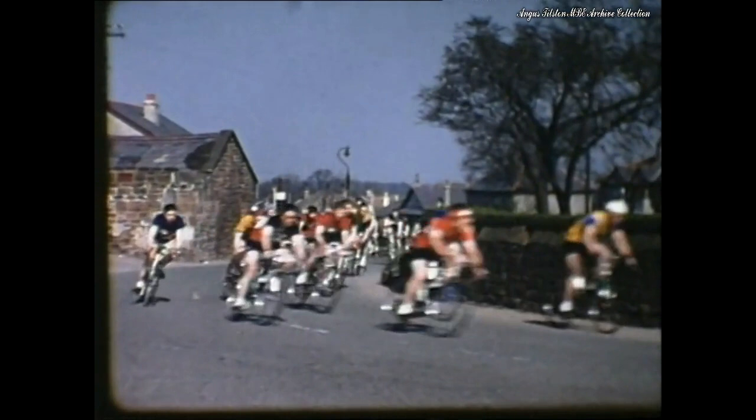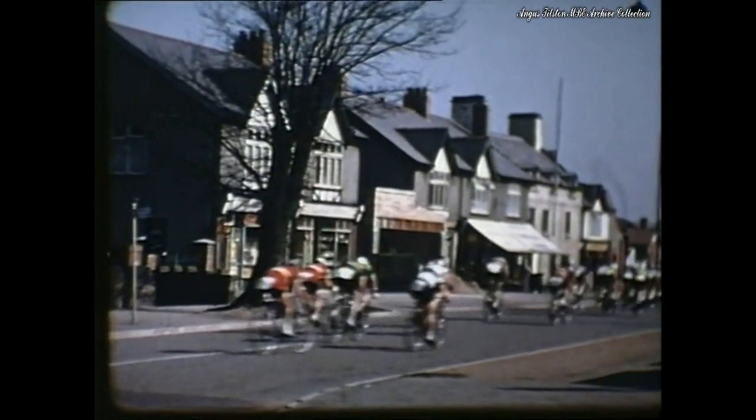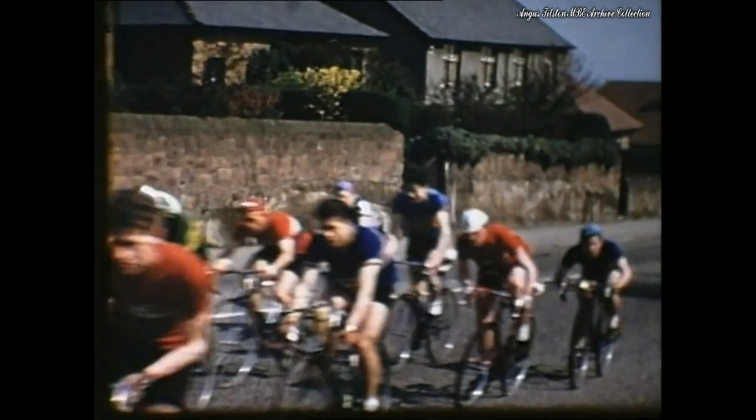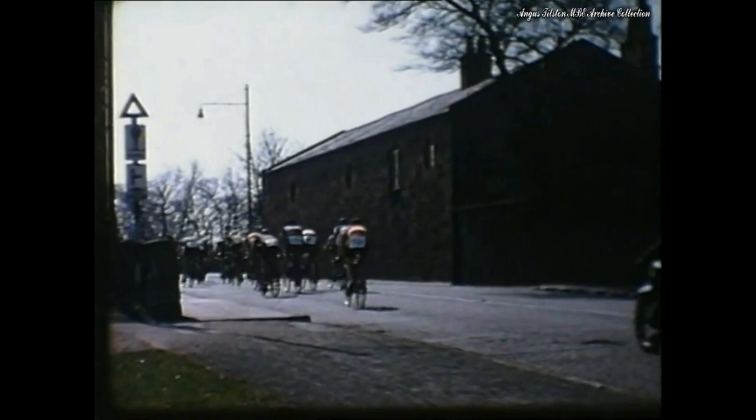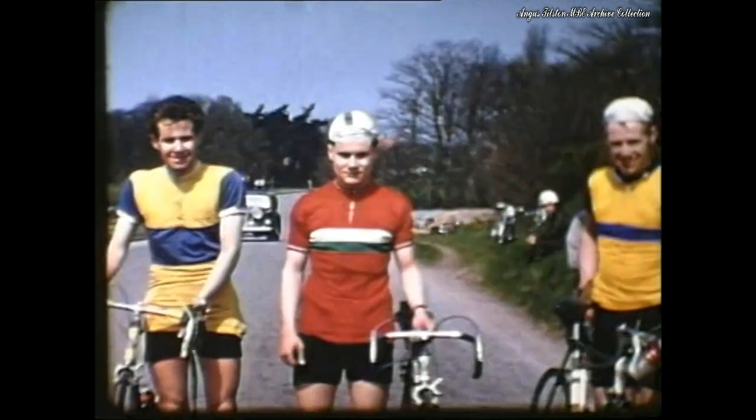We pass through Irby Village. It's a steep climb up Black Horse Hill, West Kirby. Finally, we're back to Thursterstone and the finishing line. Three winners — but who were they?